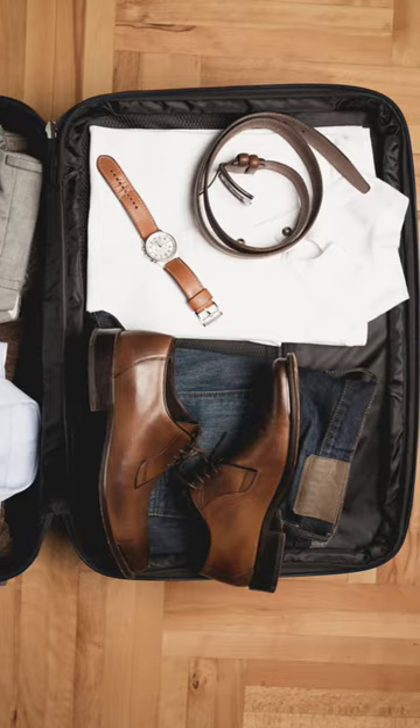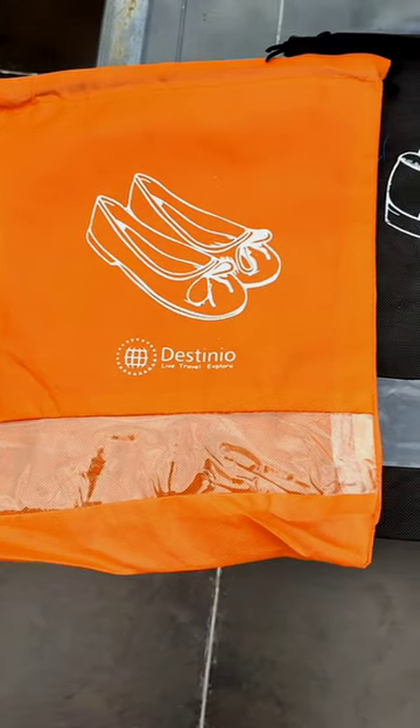Are you still struggling to pack your shoes with your luggage? Here's presenting Destinia shoe bags.